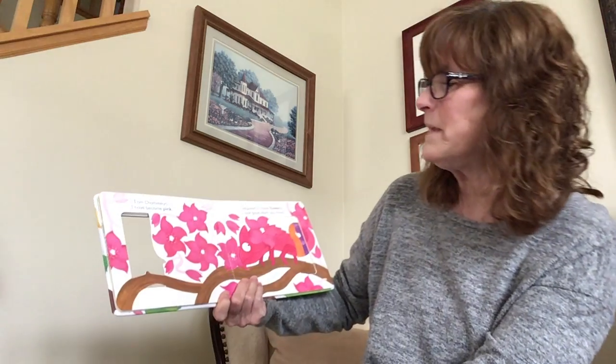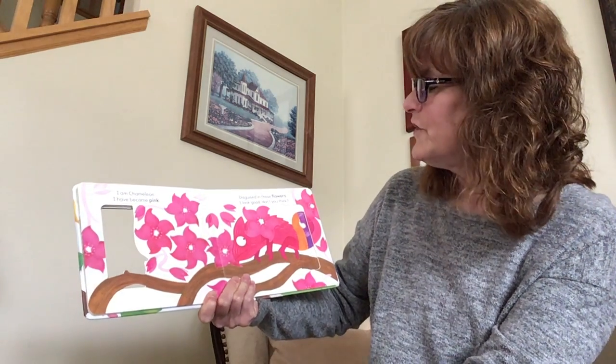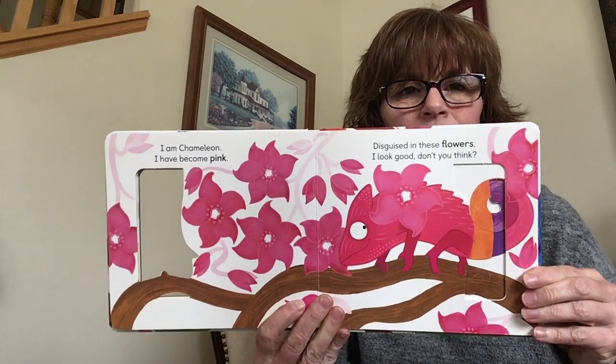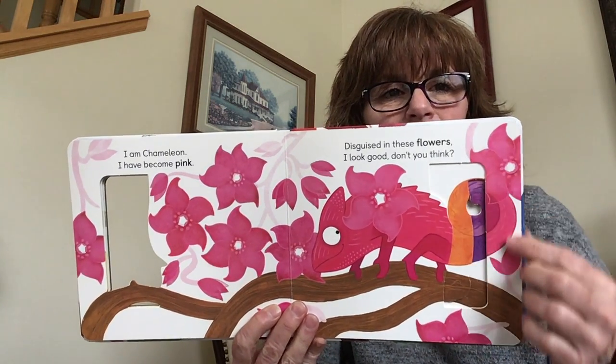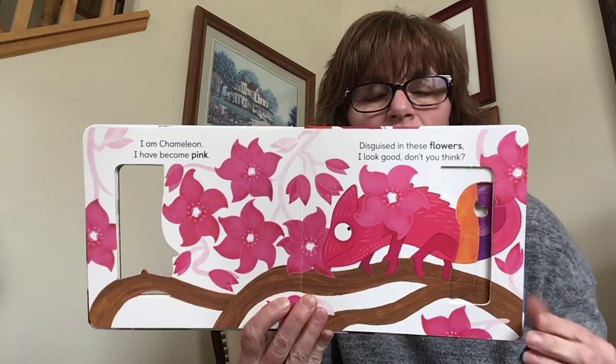I am Chameleon, I have become pink. Disguised in these flowers, I look good, don't you think? This is the color pink. All these beautiful flowers are pink.